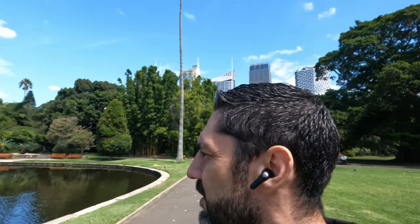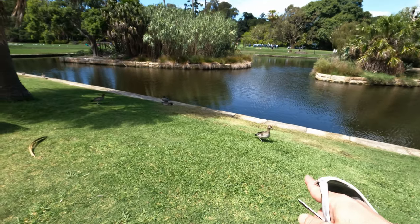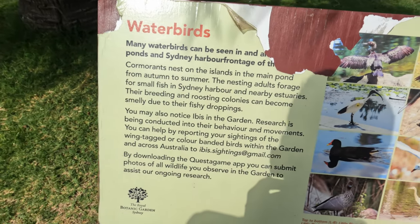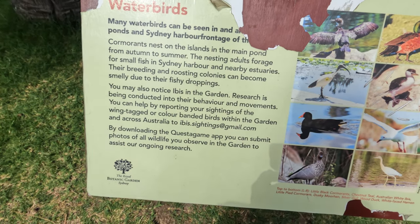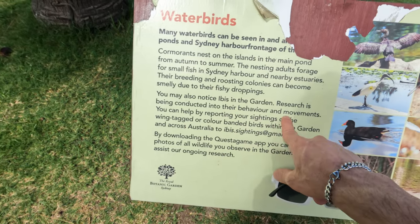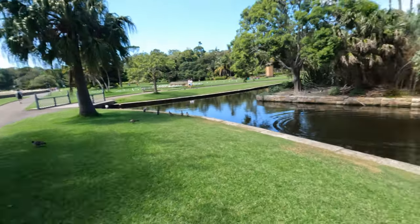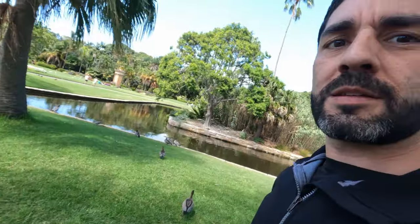There's some macaw up in there — look at some ducks right here, a couple over there. There's a sign for us — water birds. You can pause it to have a look, but it says: nesting adults foraging for small fish in the harbour, breeding and roosting colonies can become smelly due to their fishy droppings. It's also ibis — that's what they were, the bin chickens. Research is being conducted on their behaviour and movements — you can help by reporting sightings of wing-tagged or coloured banded birds. They'll go out hunting and then come back here — it's more of a safe haven, no predators.